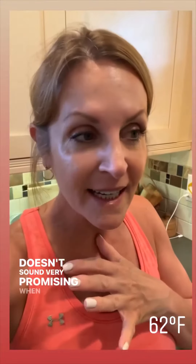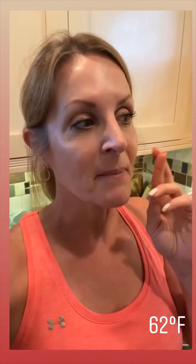It includes the cement and the sticks. Doesn't sound very promising when put that way, but I'm keeping my fingers crossed that it will be the cutest thing I've ever seen.